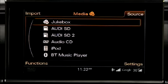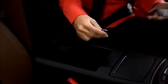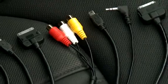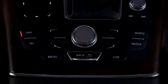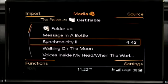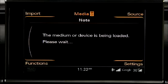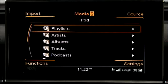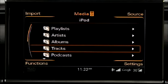The Audi music interface, or AMI, enables you to play many portable music devices, such as iPods and USB hard drives. The AMI is located in the center armrest. An iPod adapter cable for the AMI is standard, and additional AMI adapter cables are available from your authorized Audi dealer. To select any one of the media, press the media function button, and then press the source control button. Turn the control knob to the desired media source, and press the knob. The media files are shown in the MMI display. You can then select by playlists, artists, albums, or tracks, depending on the specific media you've selected.